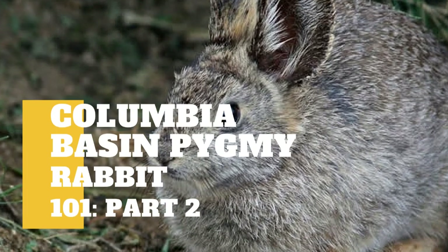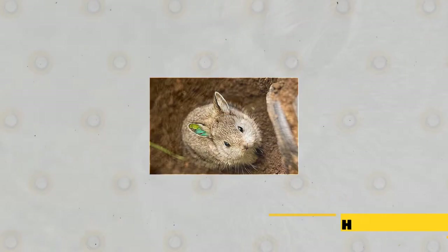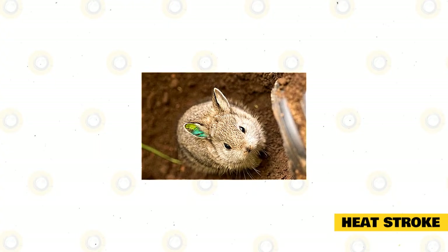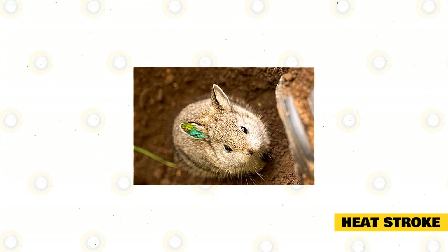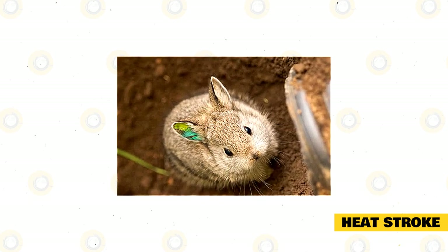Aside from our previous video, there's still some information you need to know about Columbia Basin pygmy rabbits. Heat stroke — during the summers, or if you are in areas where the temperature can be extreme, heat stroke is truly something that rabbit owners must pay attention to.